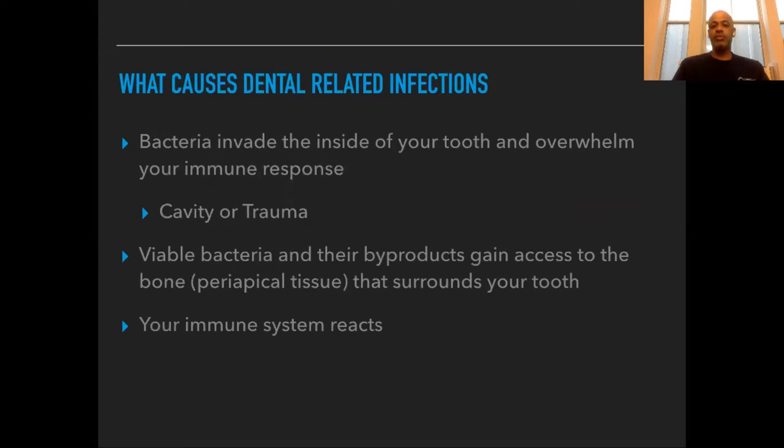Now, what causes dental-related infections? Simply, it's usually a cavity or some type of trauma to the tooth. This allows bacteria to enter the tooth and start to grow. Those bacteria produce products which eventually reach the bone that surrounds your tooth, and that's when your immune system reacts.